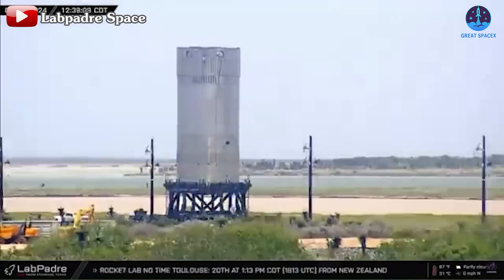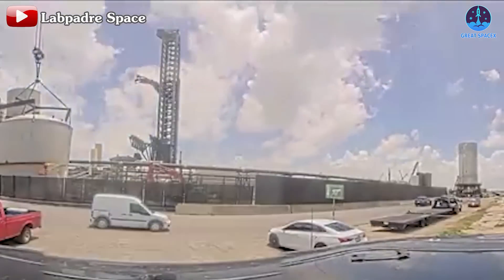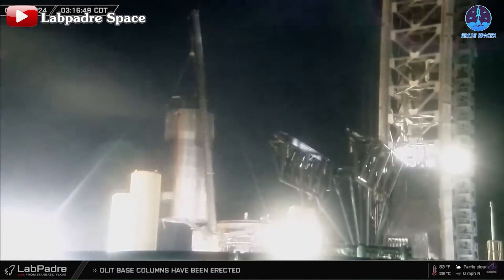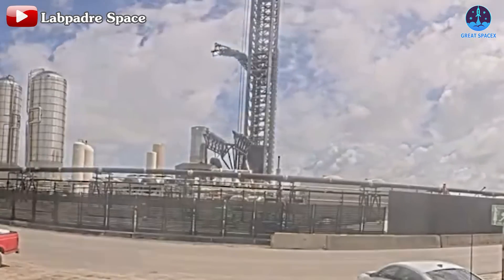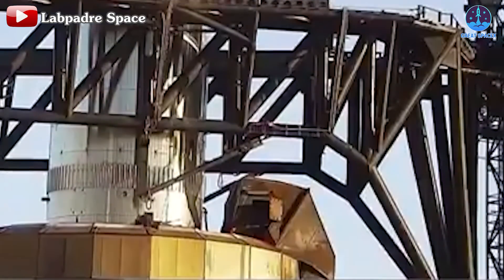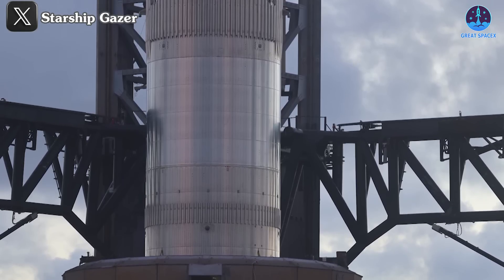On June 21st, B14.1 was moved from the Massey test site to the launch pad. The next morning, it was lifted by crane to the orbital launch mount. This step allowed SpaceX to address two issues. After B14.1 was placed on the OLM, it could be connected to OLM hardware, like the booster quick disconnect, or QD, to test the stiffness of the fuel tank under pressure.